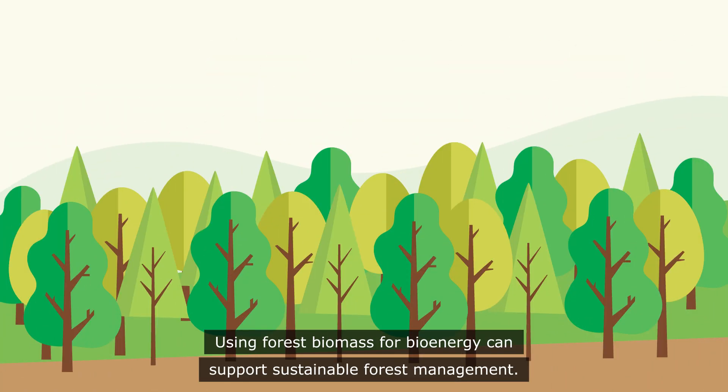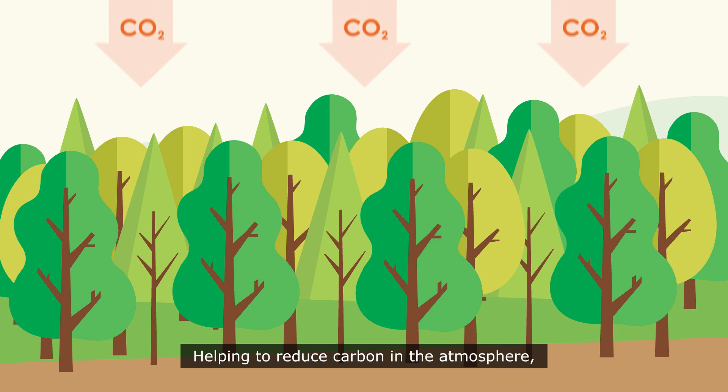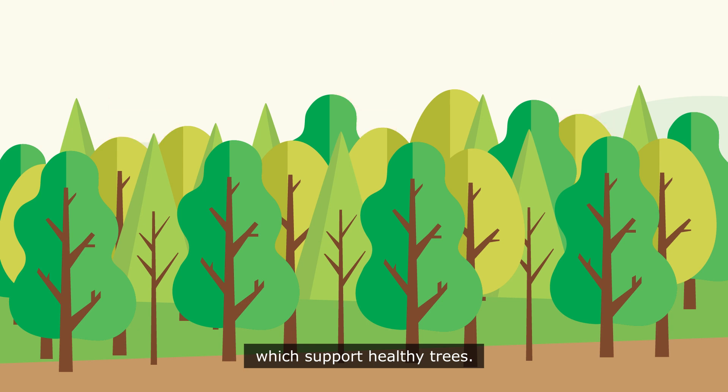Using forest biomass for bioenergy can support sustainable forest management, helping to reduce carbon in the atmosphere by encouraging regular thinning and successive harvest rotations, which support healthy trees.